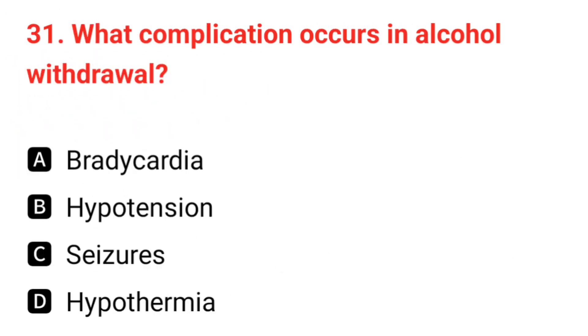Q31. What complication occurs in alcohol withdrawal? The correct answer is C: seizures.